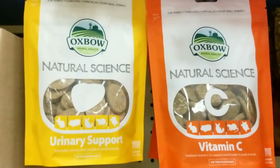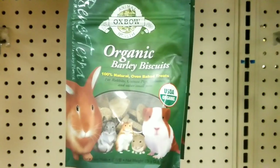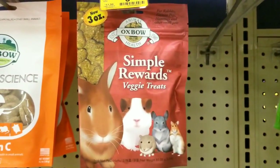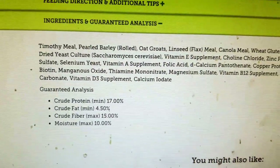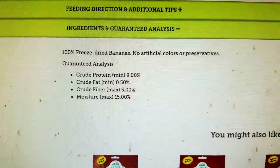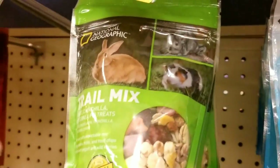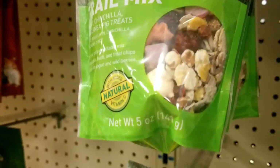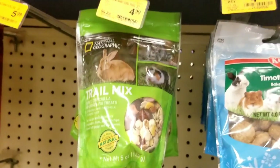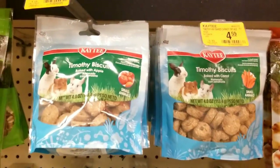These Oxbow treats — we sell them at the rescue and they have pretty basic ingredients, ingredients that are in their staple food. I went online — it's Timothy Hay, 100% freeze-dried bananas, freeze-dried strawberries. But they're treats, they shouldn't be given frequently. And this trail mix — all these seeds — it's just way too much, and the dried fruit is way too much sugar and fat.